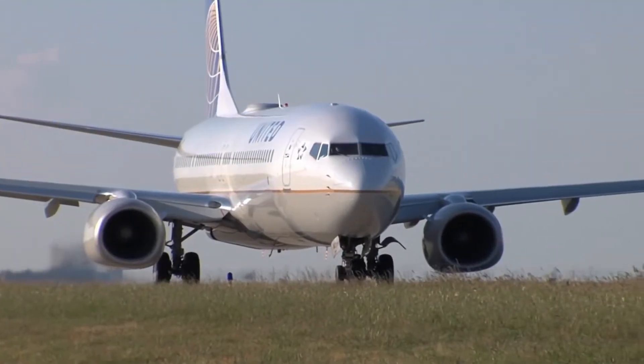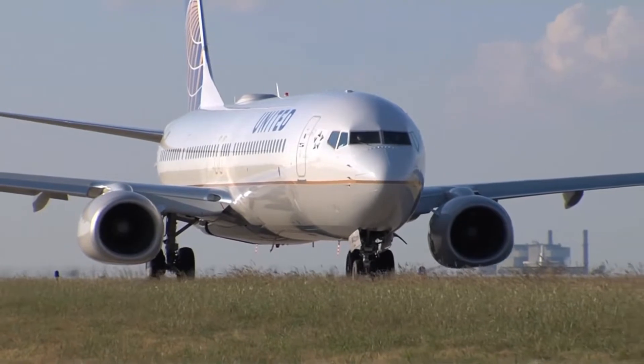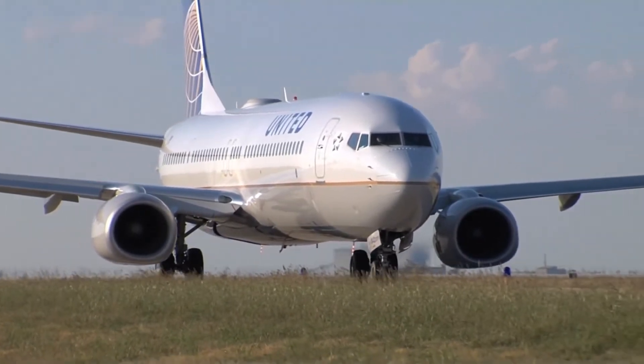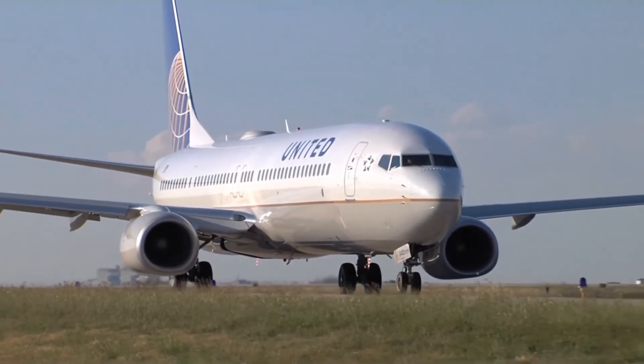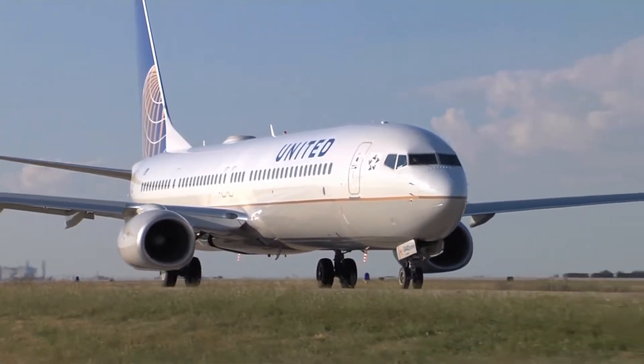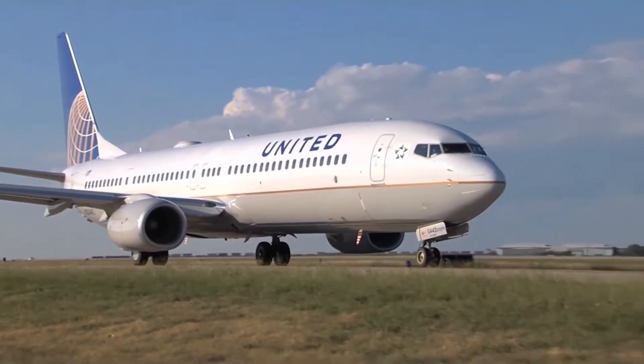Come fly with me, let's float down to Peru. In Llama Land there's a one-man band and he'll toot his flute for you. Come on, fly with me,